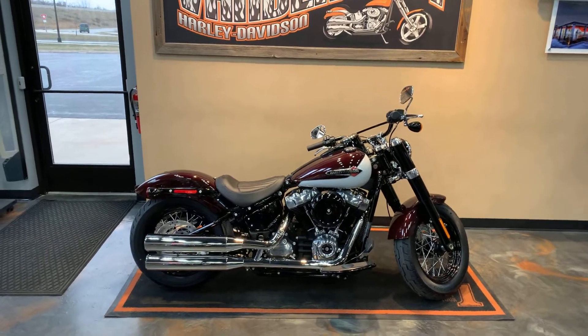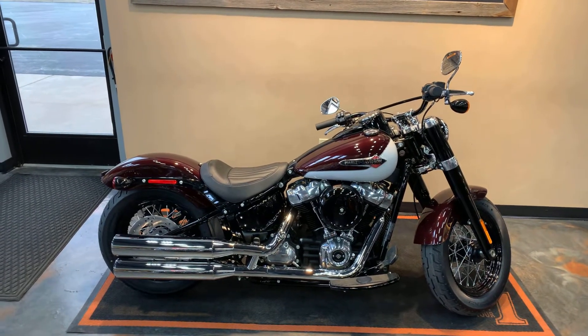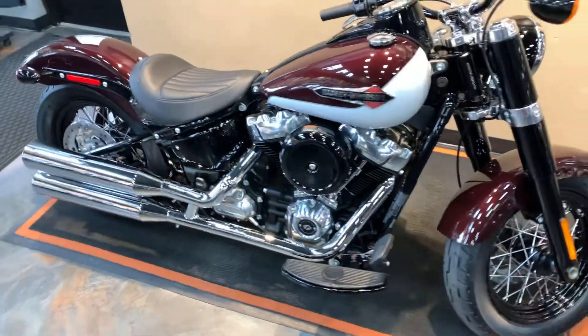Well, here we have a 2021 Softail Slim. Our color is Midnight Crimson with Stonewashed White Pearl — a nice little two-tone combination. It's got the Milwaukee 8, 107 cubic inch on it.